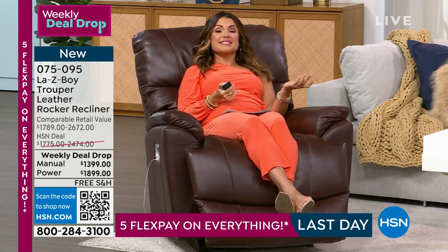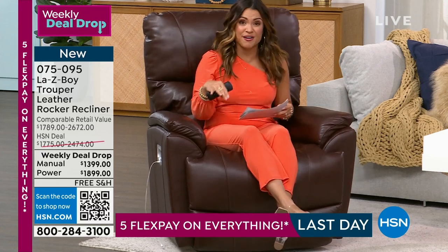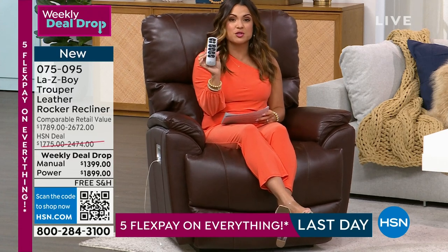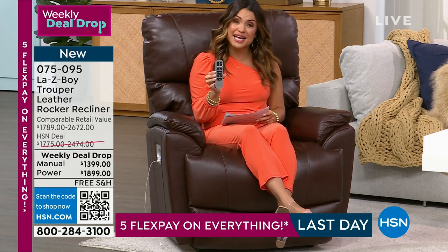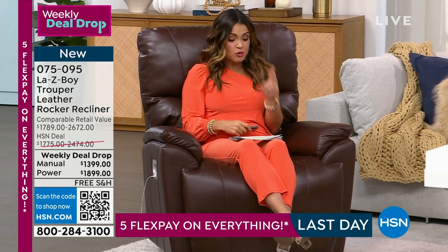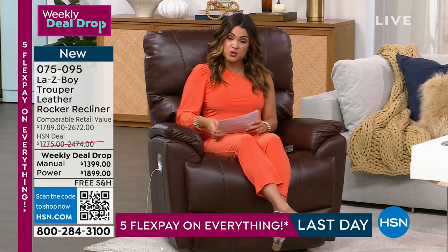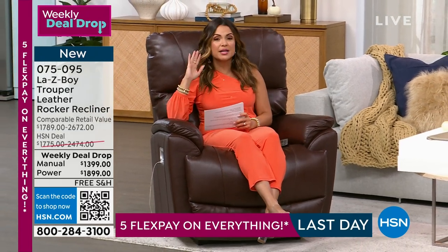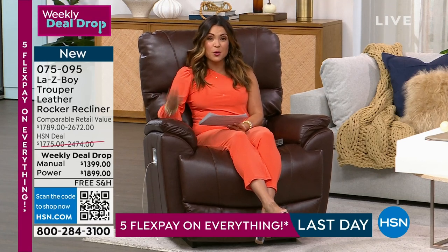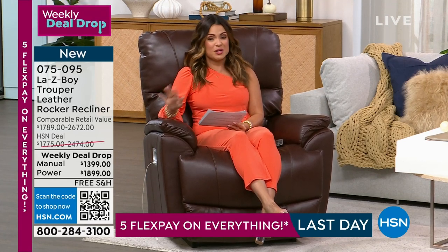We have four colors to offer, the power version with an easy remote control, and the manual version as well. We have flex pay on all of it, incredible white glove delivery included — meaning you schedule and it comes to your home and is placed exactly where you want it. We also have a lifetime limited warranty and 18-month VIP financing. There is so much to get to!